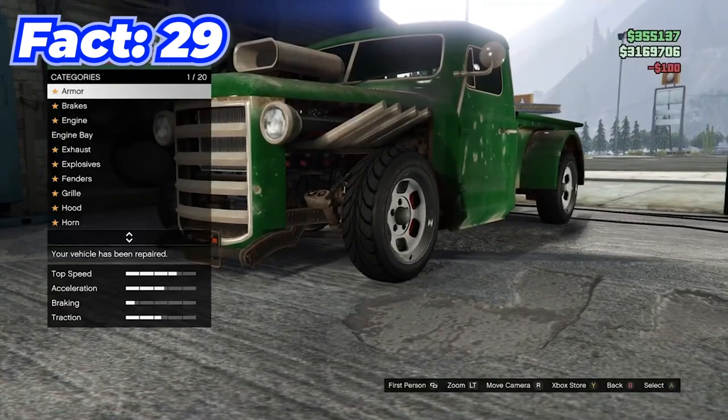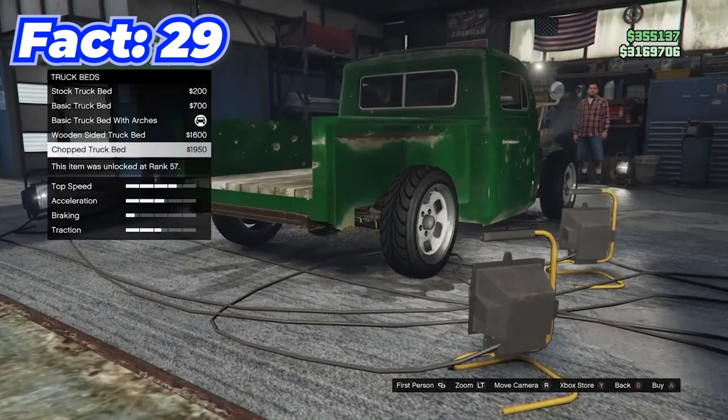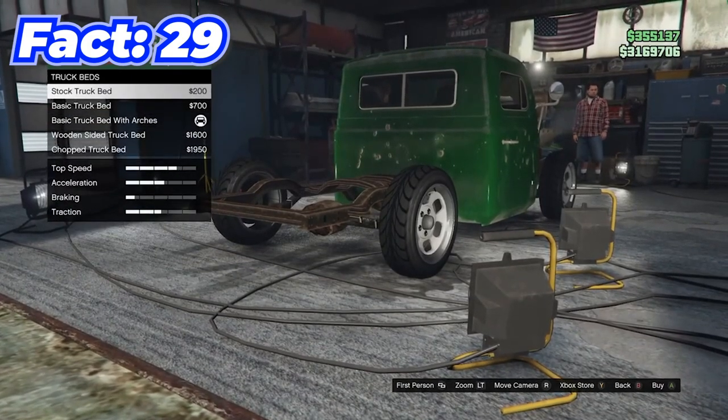You can actually get some invisible car parts on a couple of separate cars — one of them being the Rat Loader. Just go to truck beds, scroll through all the options, land on stock, and it gives you an invisible truck bed.